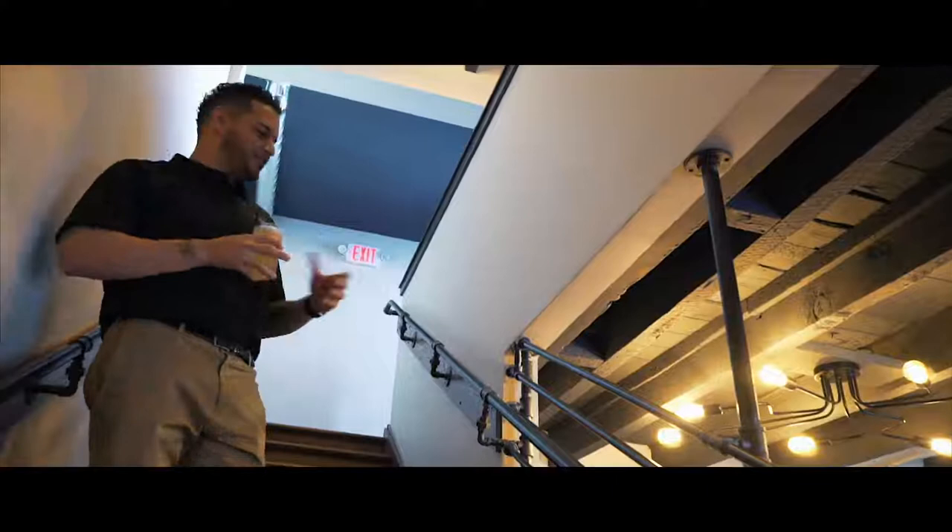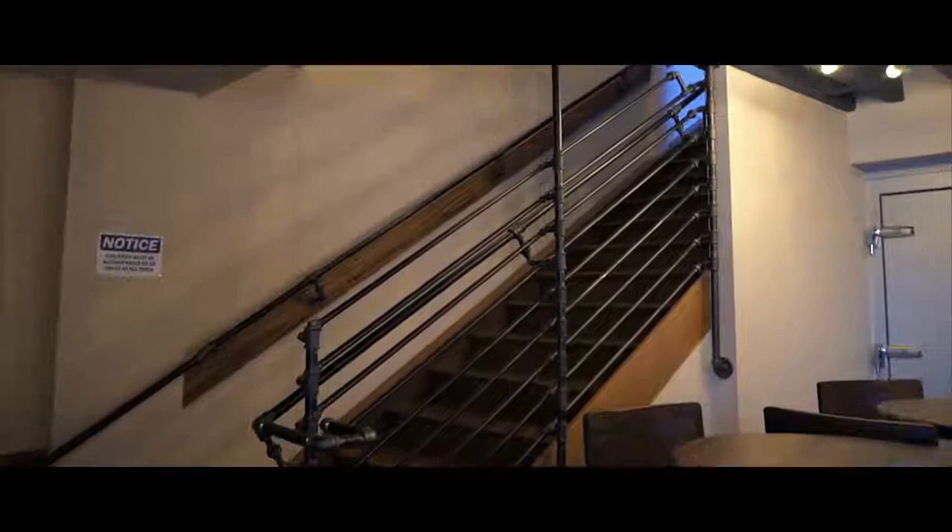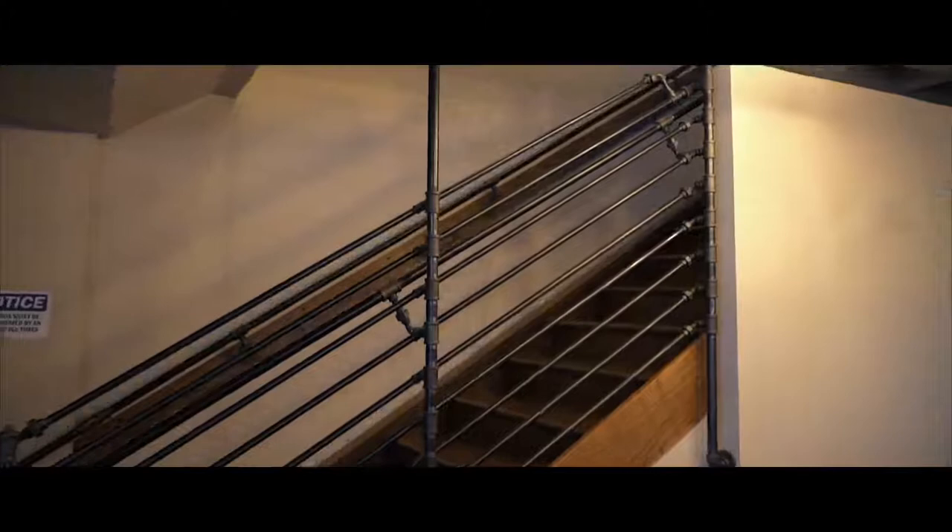We went with the industrial finish. I believe this is called — is it called Chicago Rail? Chicago-style railing? It kind of matches if you see underneath the bar. It just goes with that whole industrial, kind of antique feel to the place.